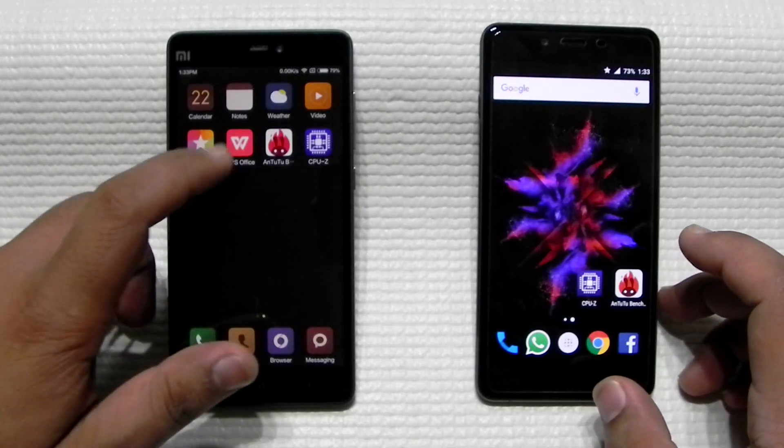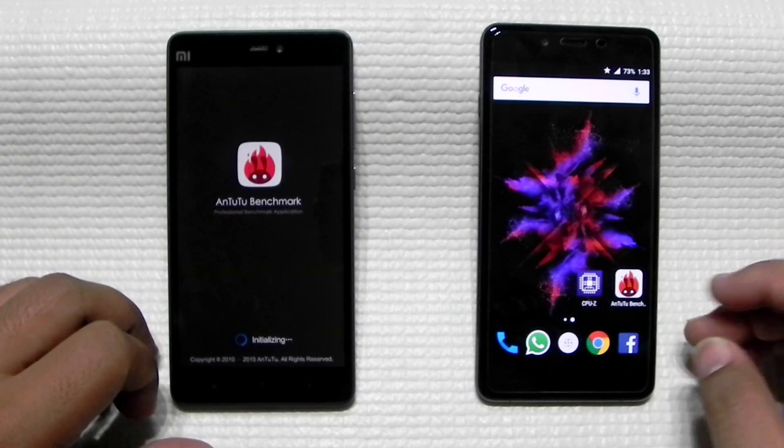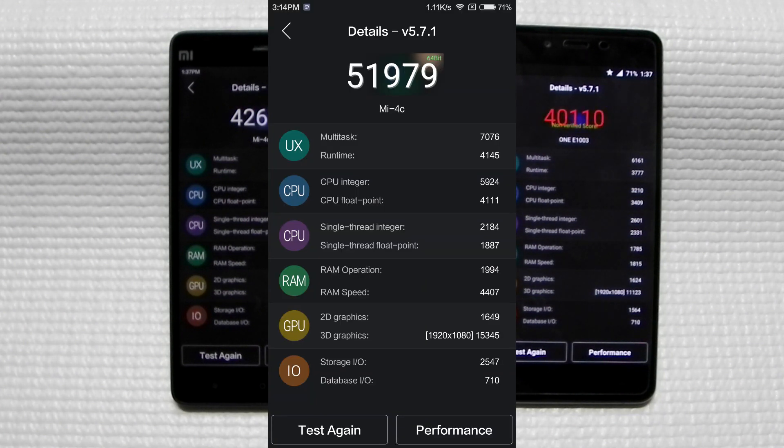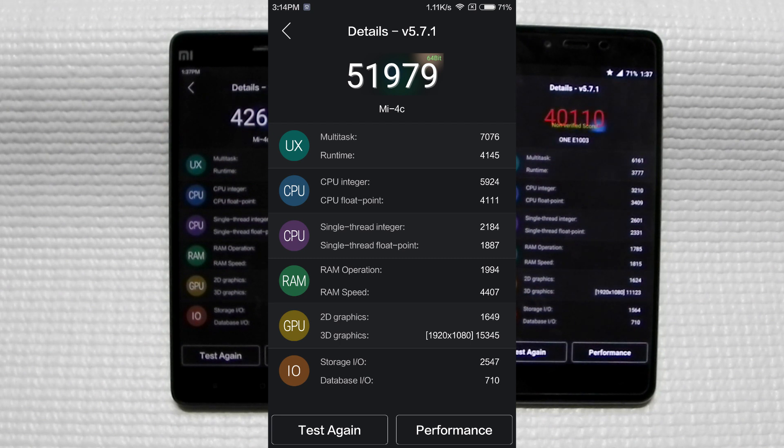Now for the benchmark results: the Mi 4c scored around 42,600 and the OnePlus X scored around 40,000. However, I'm seeing a big fluctuation in the Mi 4c scores — an earlier run came out at 52,000 and now 42,000 — so there's notable inconsistency. That said, there are no real-world performance issues on either phone.